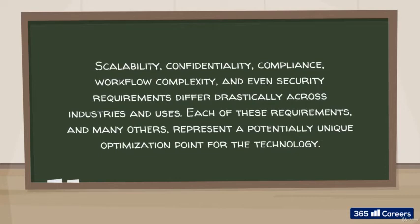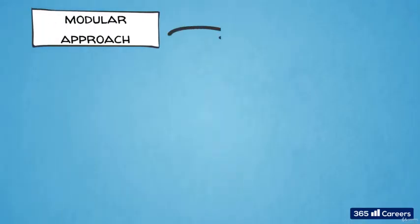Each of these requirements, and many others, represent a potentially unique optimization point for the technology. So, the main benefit of the modular approach is flexibility.